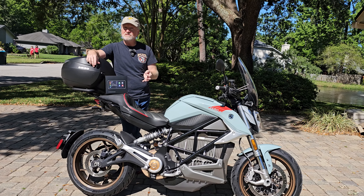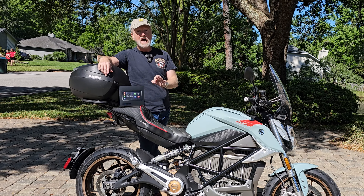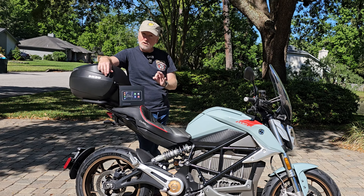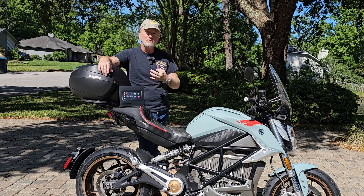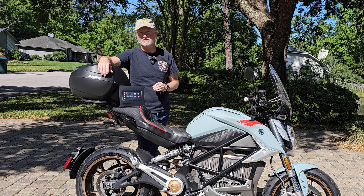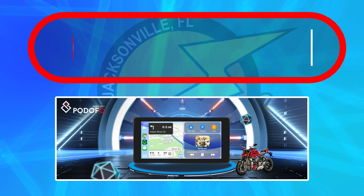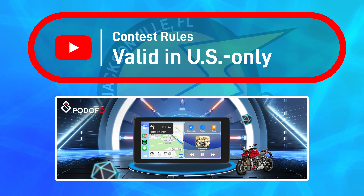To my EVRider viewers outside the US, I'm sorry — you don't qualify for this one. I will not ship this outside the US, because I don't want to take any chances on running into customs issues or run afoul of any other country's sweepstakes rules. Just to repeat: only viewers with US addresses are eligible to win.